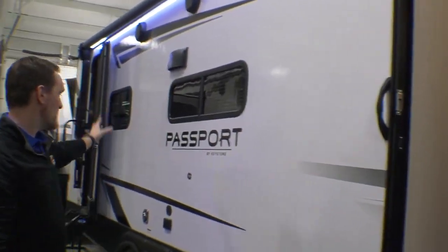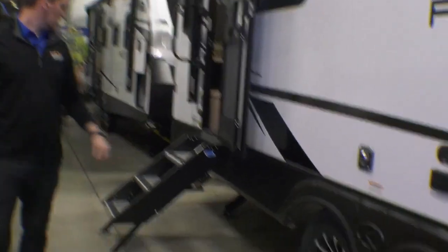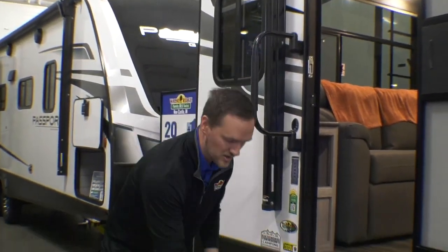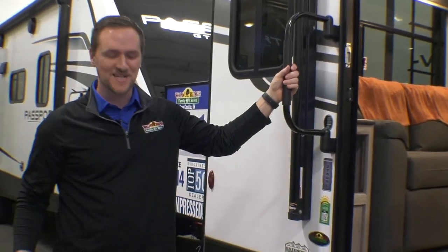LED lights underneath. Speakers. You also have TV hookup out here, and here's your entryway to your bedroom. Nice-looking aluminum wheels, as well as a solid step entryway that folds up into the coach while you're driving down the road, and the oversized grab handle. That's enough about the outside — let's get to the inside.